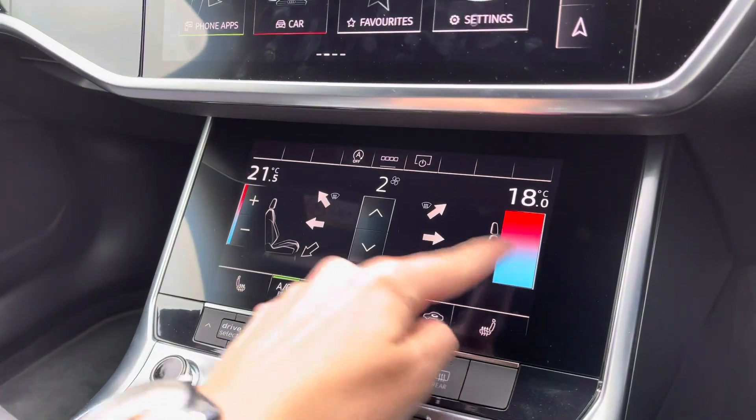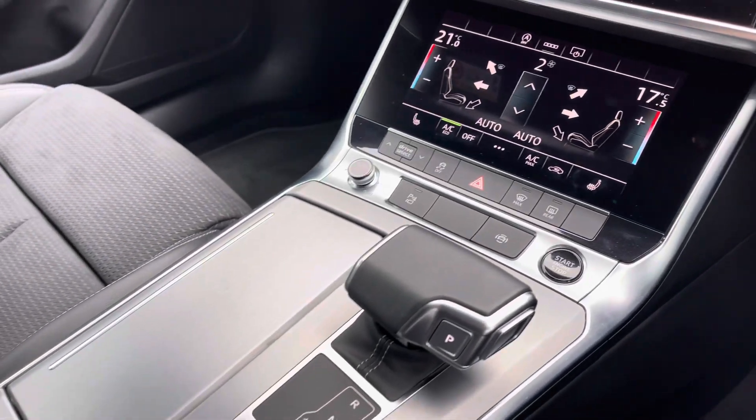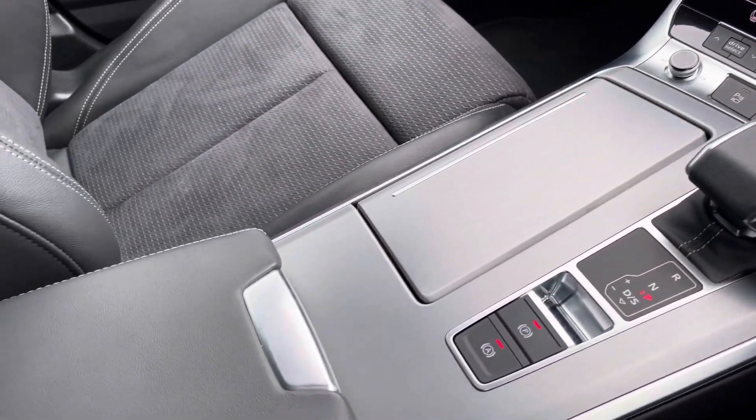Moving down, you've got dual-zone climate control on another touchscreen panel, heated front seats, start-stop, the S-tronic gearbox selector, and leather armrest storage underneath.